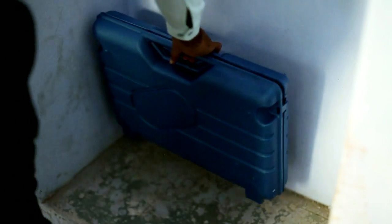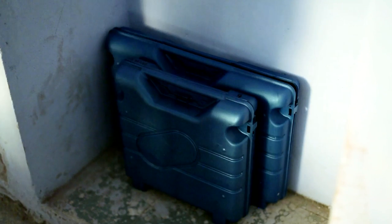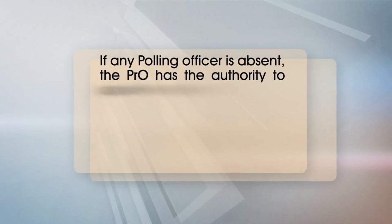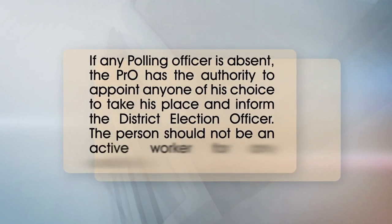Do not open the EVM, which is to be operated only before the scheduled hour. If any polling officer is absent, the PRO has the authority to appoint anyone of his choice to take his place and inform the district election officer. The person should not be an active worker for any candidate.